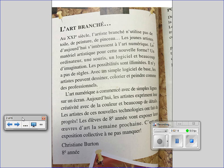Les artistes de ces nouvelles technologies ont fait du progrès. Les élèves de huitième année vont exposer leur œuvre d'art la semaine prochaine. C'est une exposition collective à ne pas manquer. Christiane Berton, huitième année.